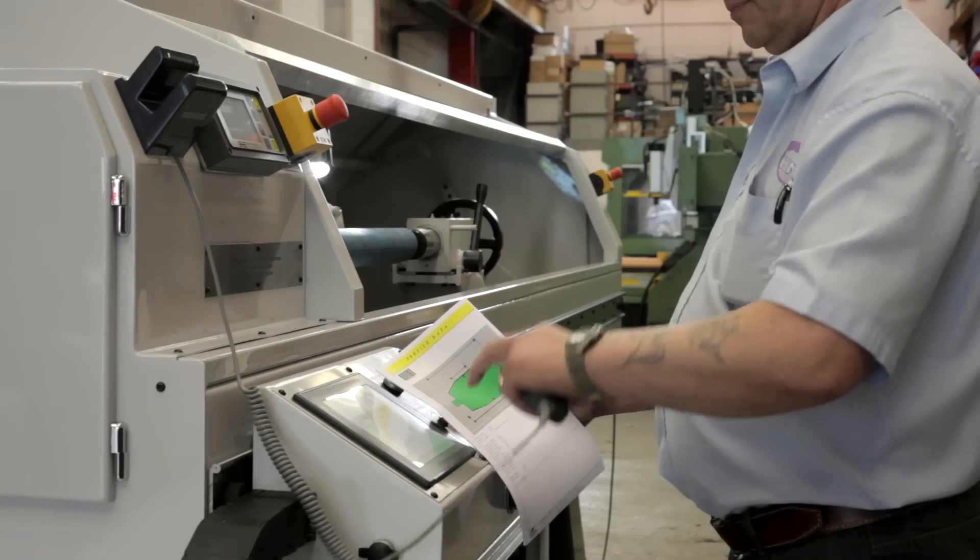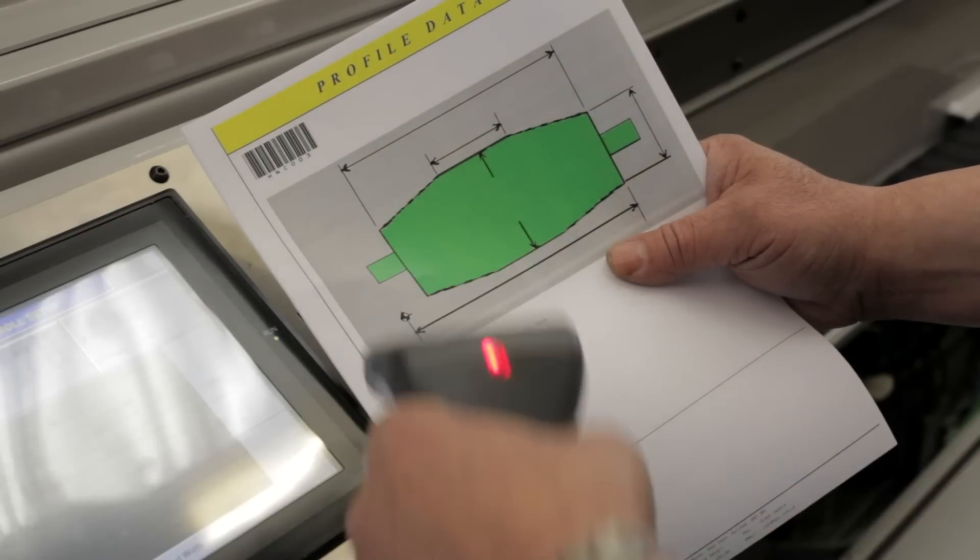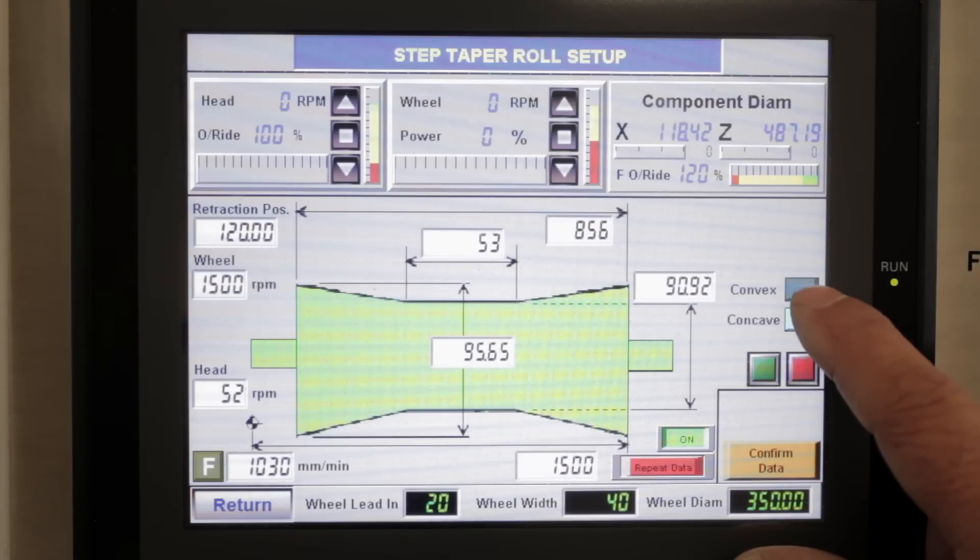Recently we've won a large order from a company based in Thailand. They looked at many machines from Taiwan, Japan and the USA, but chose the HNC design for its accuracy and simplicity of use.